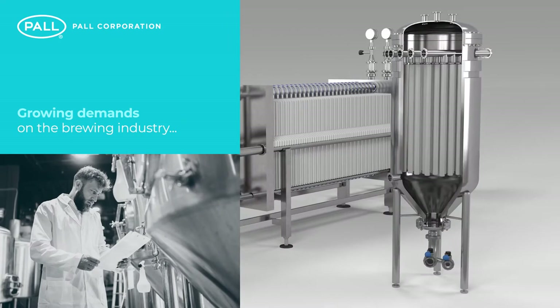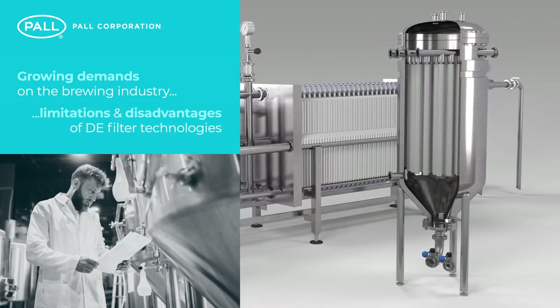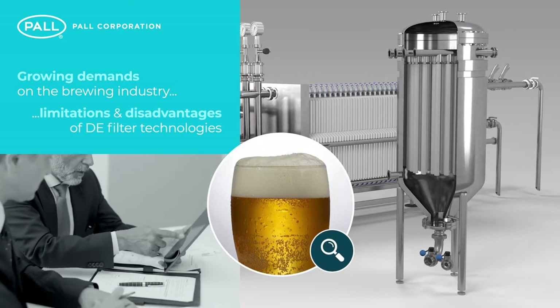Growing demands on the brewing industry, combined with the limitations and disadvantages of DE filter technologies, are leaving brewers looking for alternative, more efficient beer clarification solutions.